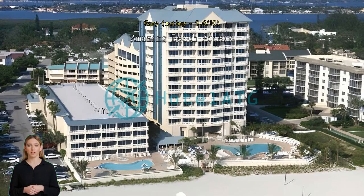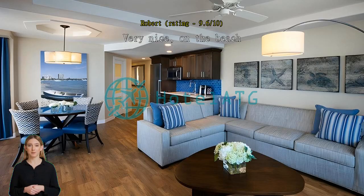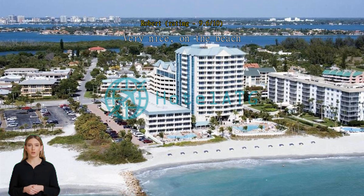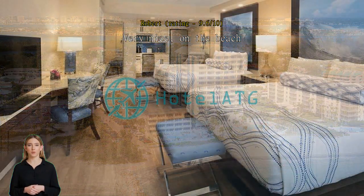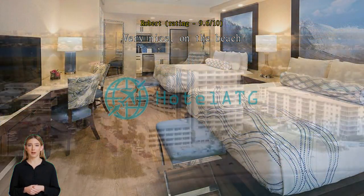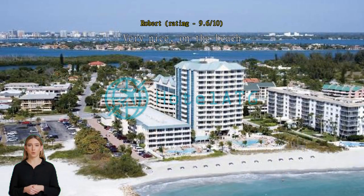Very nice, on the beach. Great location on the beach with terrific beach staff, chairs, and umbrellas. Other staff also professional and polite. Restaurant was fine. Our good-sized room had a kitchenette, which was handy. Wood floors — not carpet — were appreciated. We have a Tesla, so electric car charging was vital.